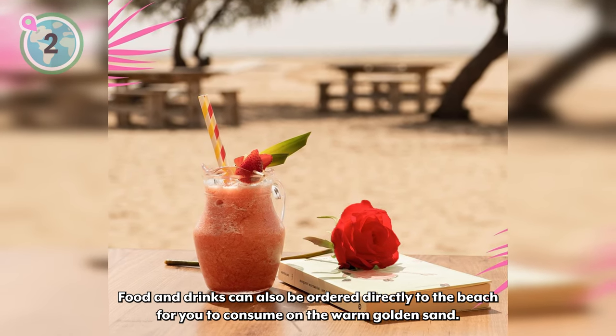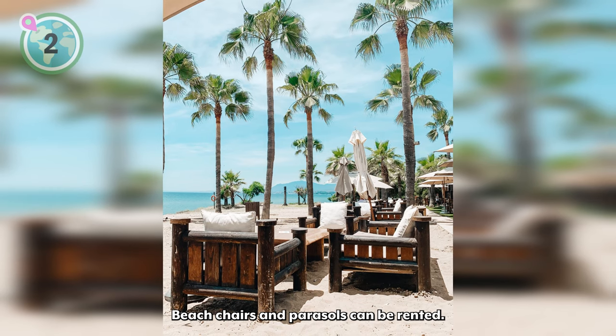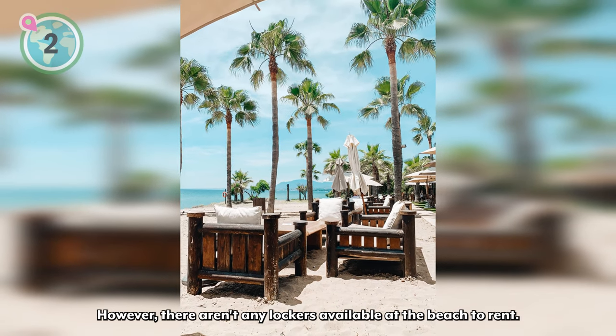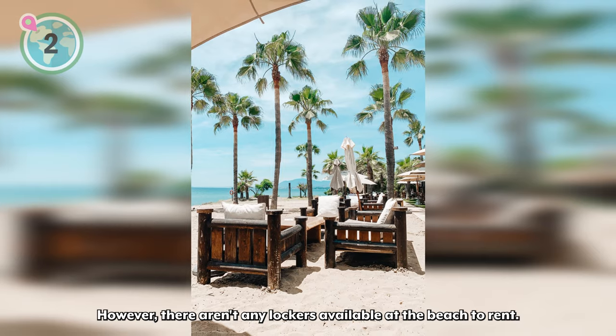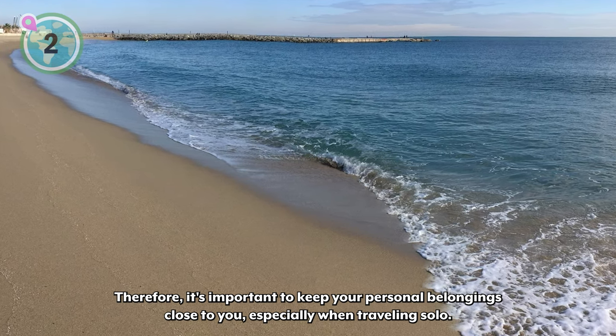Food and drinks can also be ordered directly to the beach for you to consume on the warm golden sand. Beach chairs and parasols can be rented; however, there aren't any lockers available at the beach to rent. Therefore, it's important to keep your personal belongings close to you, especially when traveling solo.